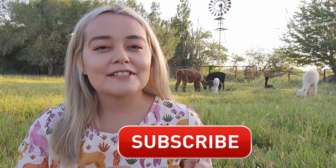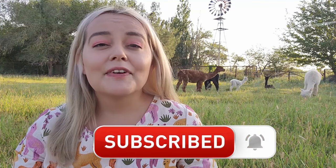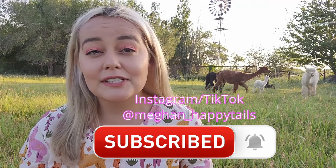Be sure to watch this video until the end. You can also subscribe to this channel down below for more videos about alpacas and llamas, and you can find me over on Instagram and TikTok where I'll also answer questions that you guys have about these animals.